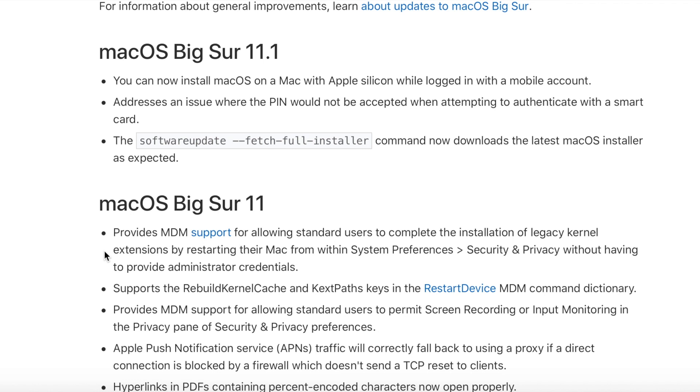I'm excited for 11.2 to come out. One of the big things announced in the 11.2 Big Sur beta is that you'll be able to use the startosinstall command on an external drive with macOS on that external drive again. That's going to be fantastic.